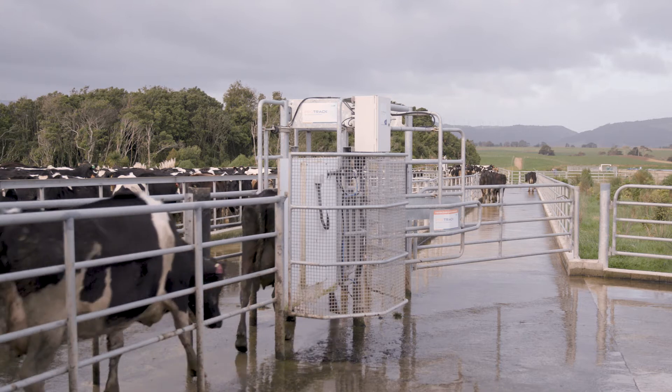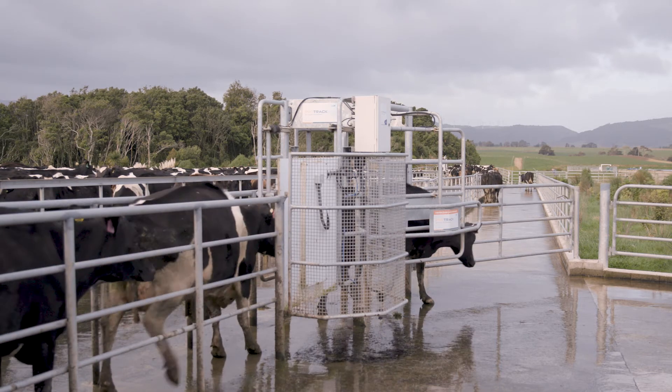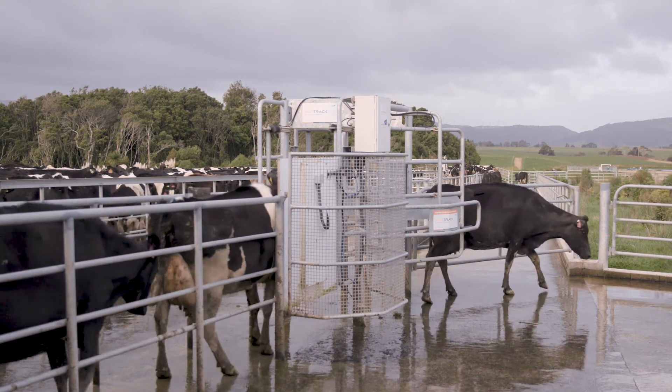Next, separate. Either draft the cow into the paddock with the red mob, or put her in a side pen or leave her on the platform until she can join the red mob, so that her milk will be diverted away from supply.